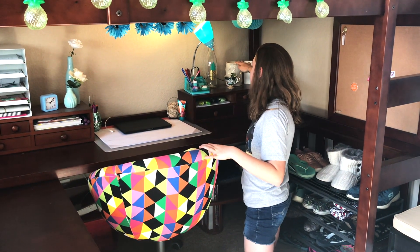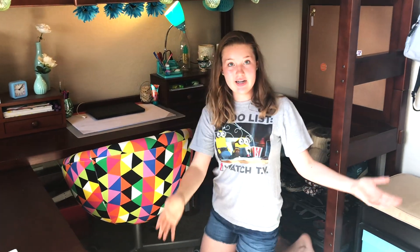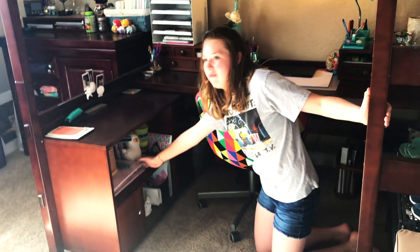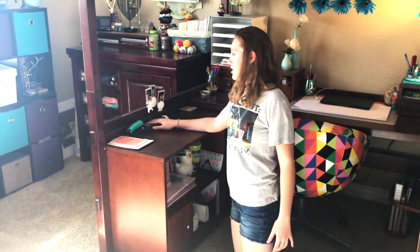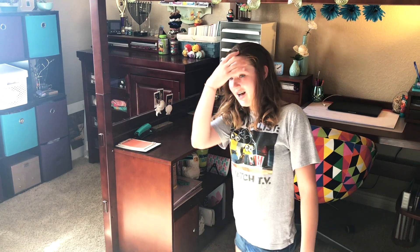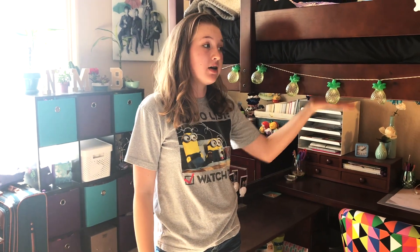Moving over here, right down here is where I keep some books. This is a scrapbook with just pictures of me and my family, and here's like a little safe thing. This I got from Kohl's and it just has some Polaroids of me, my dog, my best friend and stuff. Now I can stand up — this is pretty low and if you have a loft bed you know that standing up under it really hurts.